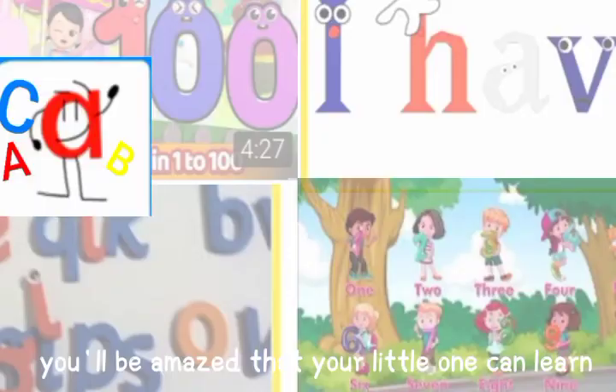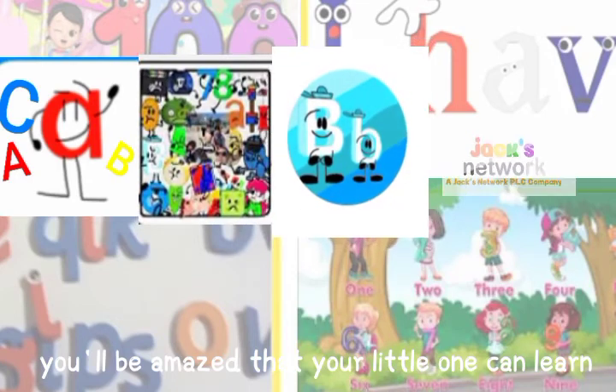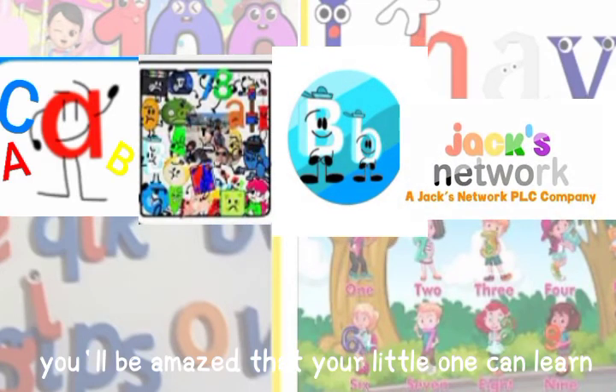And remember, you'll be amazed that your little one can learn. Also, Krishnogatika app and Brandon Ramos app and JackNetbook app is very fun too. So please download it. And this is fan name, so it's not real.